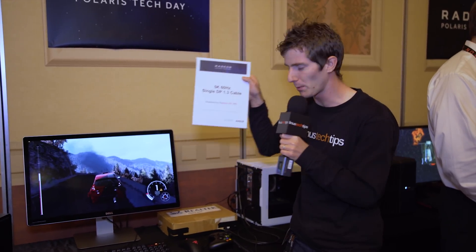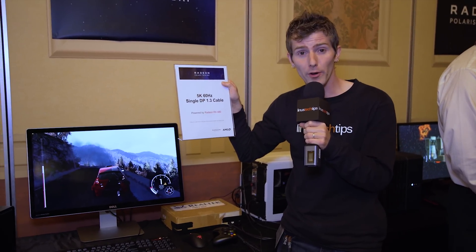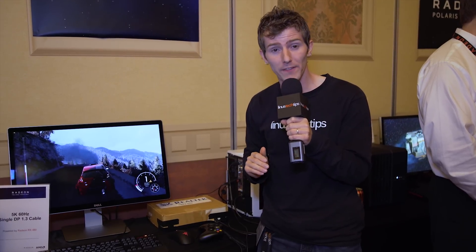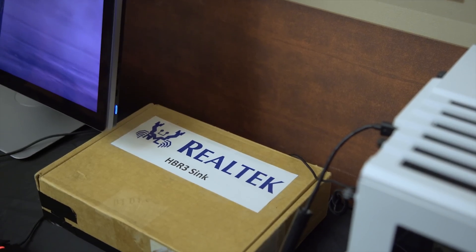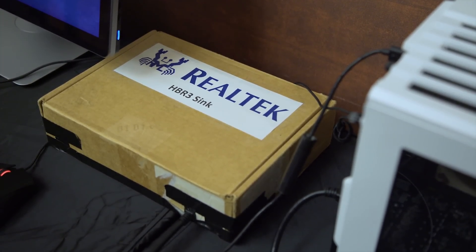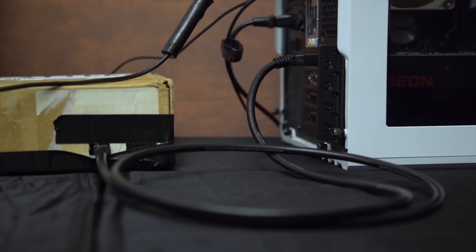Demo number one. This is a 5K 60Hz display — that gorgeous one from Dell — running off of a single DisplayPort cable coming out of the PC. How did they achieve that? DisplayPort 1.3 has 87% more bandwidth than DisplayPort 1.2, which was the previous standard that required two cables coming out of the computer. Because there aren't actually any 5K DisplayPort 1.3 monitors yet, they're using a cardboard box to take the single DP 1.3 and have it come out as two DP 1.2s. But the point is that the Polaris card supports it, and this is with no physical connector chain.